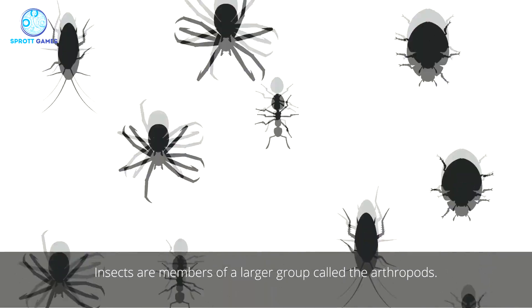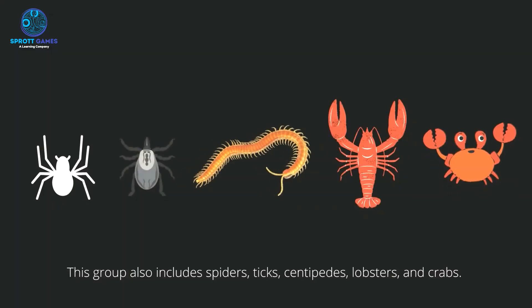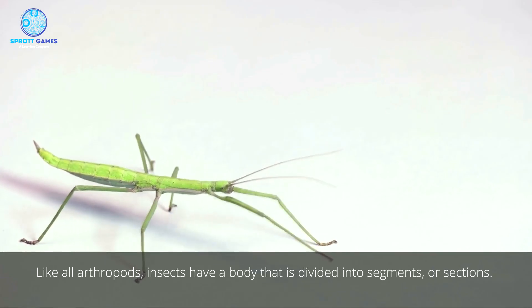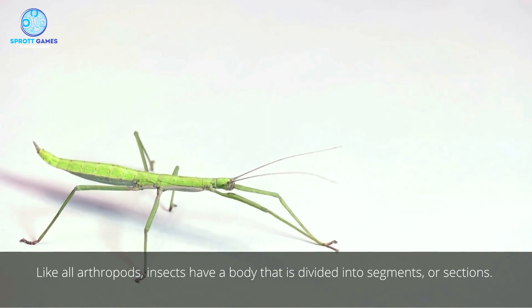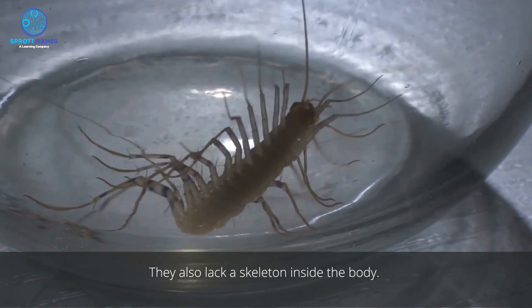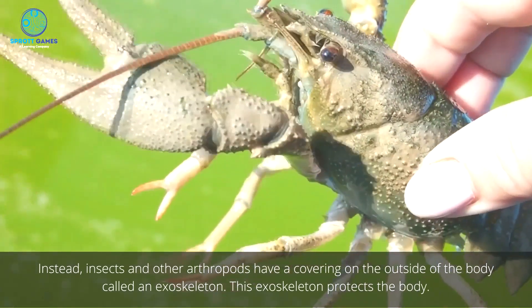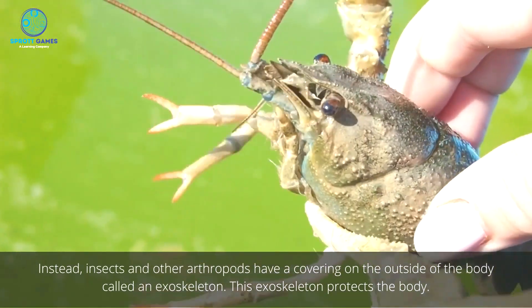Insects are members of a larger group called the arthropods. This group also includes spiders, ticks, centipedes, lobsters, and crabs. Like all arthropods, insects have a body that is divided into segments or sections. They also lack a skeleton inside the body. Instead, insects and other arthropods have a covering on the outside of the body called an exoskeleton.